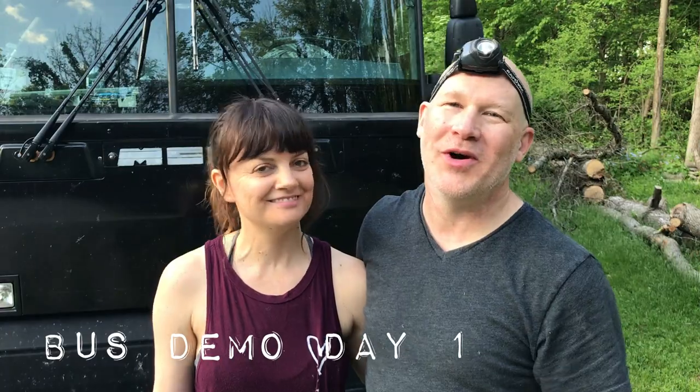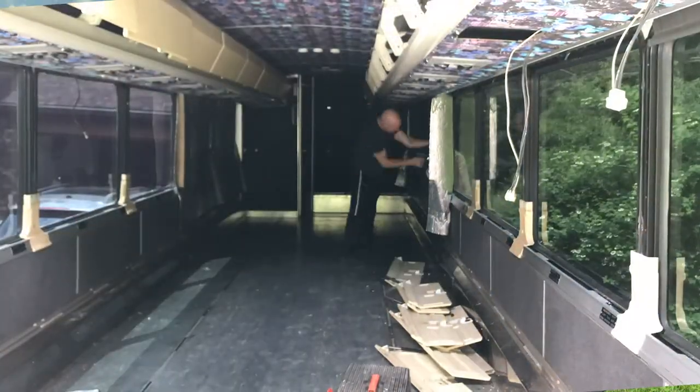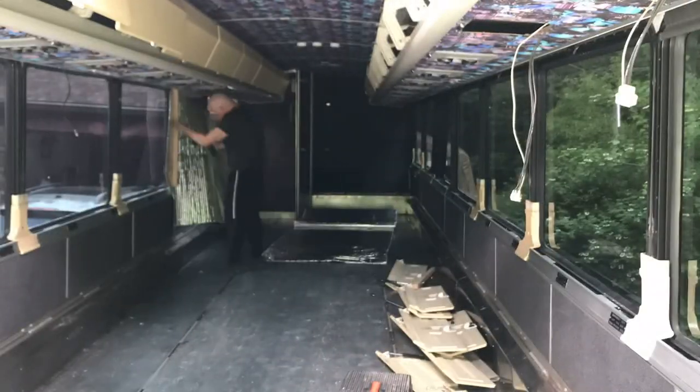Today was day one of our bus demolition. We started to take the overhead bins out and boy, it was a tough job. Trying to remove the overhead bins is going to be an adventure because I have no idea what's behind them, how we're gonna get them down, how they're mounted — but we're just gonna start taking things apart and figure it out.